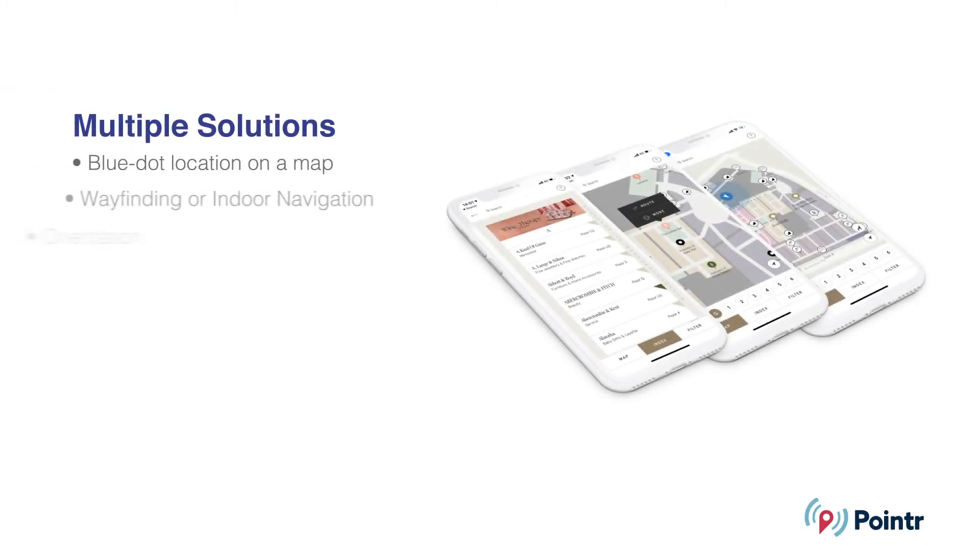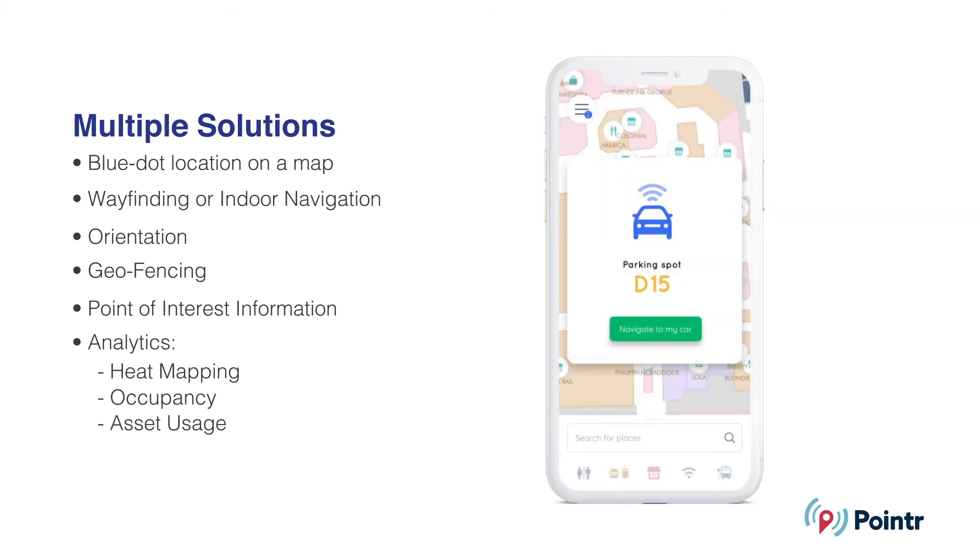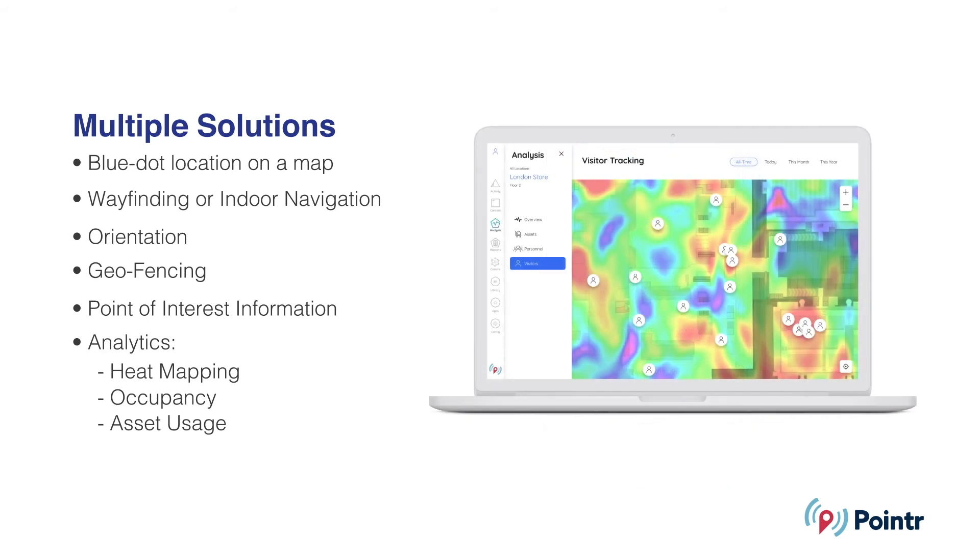Perfect IoT strategies for our Bluetooth wireless solutions include wayfinding and indoor navigation, blue dot map positioning, asset tracking, point of interest information, and geofencing.